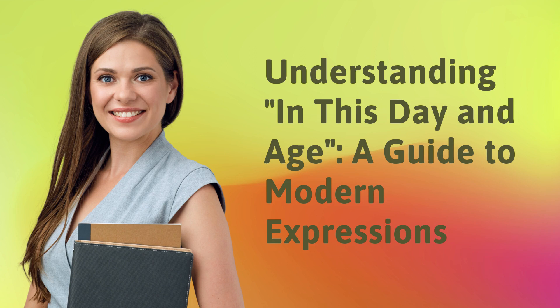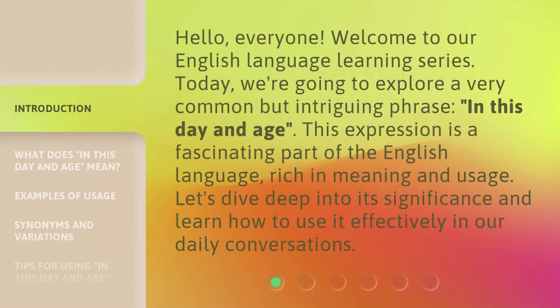Understanding 'In This Day and Age' — A Guide to Modern Expressions. Hello, everyone, welcome to our English language learning series. Today, we're going to explore a very common but intriguing phrase: 'In This Day and Age.' This expression is a fascinating part of the English language, rich in meaning and usage. Let's dive deep into its significance and learn how to use it effectively in our daily conversations.